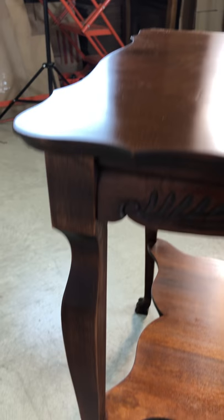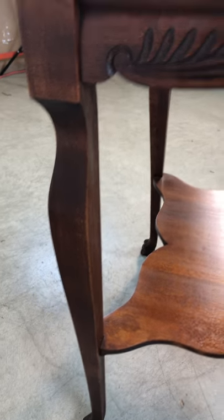The legs have a little bit of a cabriole style — not quite, but they have the hint of that. It really is in beautiful condition.